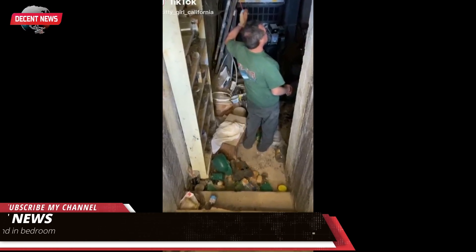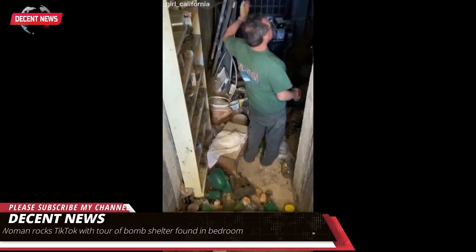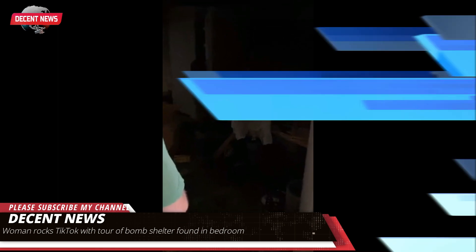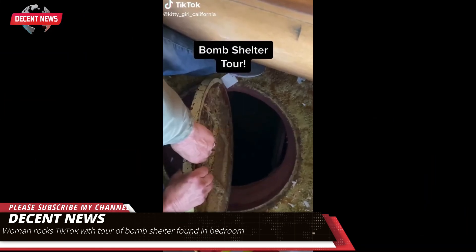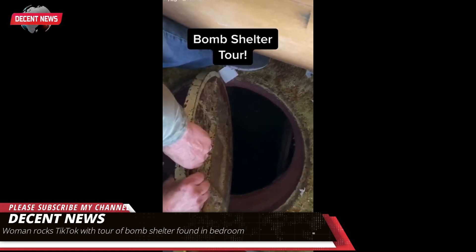In the first video, Little called the secret space 'pretty normal for back then,' because people were so afraid of a nuclear bomb happening on the California coast, especially in central California because it's so exposed. She later clarified that the home was built in 1951, dating the shelter to the Cold War era.